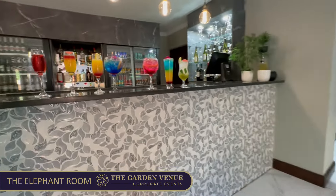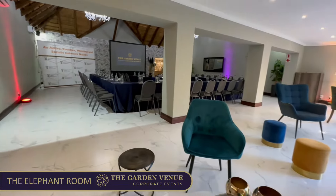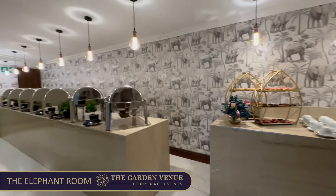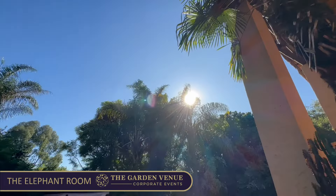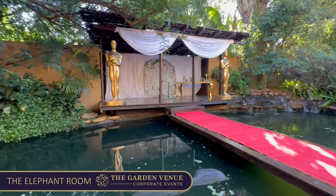Businesses that use the Elephant Hall will typically host their pre-events on the majestic Koi Pond Pavilion — an exquisite outdoor space with decking pavilions cantilevering over koi ponds.